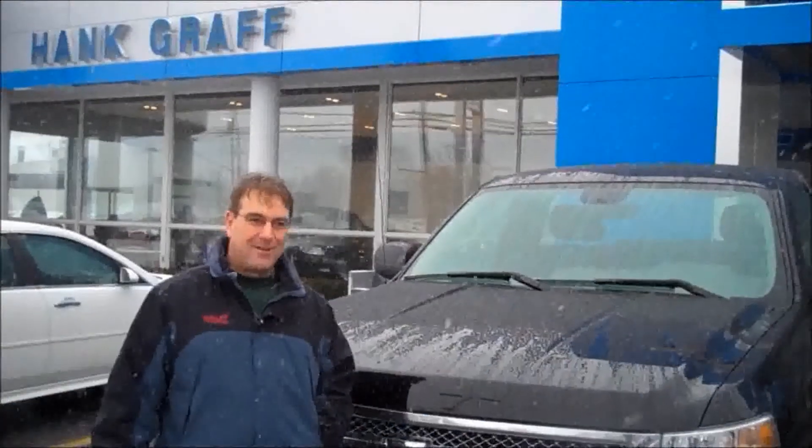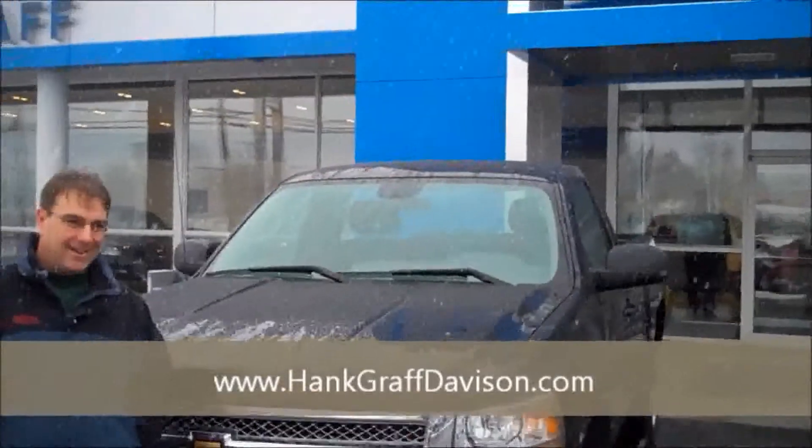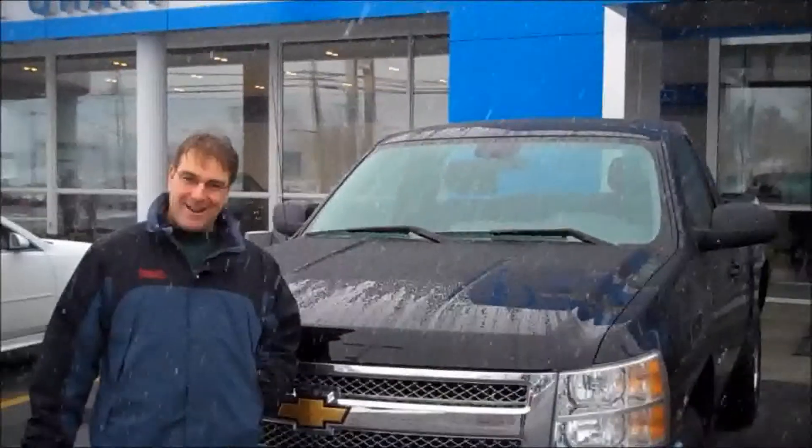Hi, my name is Nick Dippold. I just purchased this 2012 Silverado from Hankraft Chevrolet and had a great experience. Debbie was my salesperson — she was excellent, took care of everything, no problems, no hassle. I'd recommend this dealership to anybody. I did my online shopping and homework, and they had the best price around.